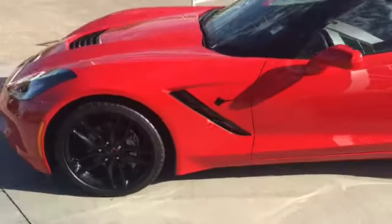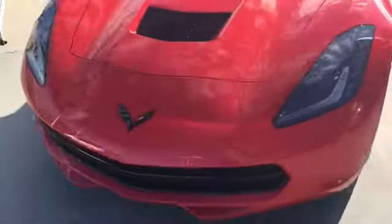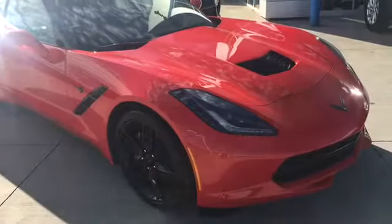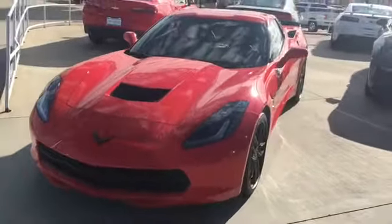Hey guys, it's Michael from Jim Glover Chevy on the River. Just want to show you guys this 2019 Chevy Corvette we just got in. This is the torch red, does have the black interior, and it's sitting right out front of our dealership. If you're interested, come to Jim Glover Chevy on the River and ask for Michael. Thank you guys.